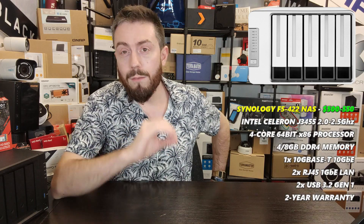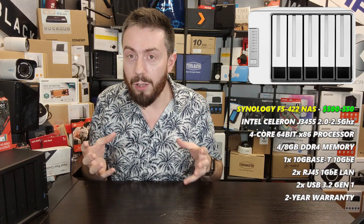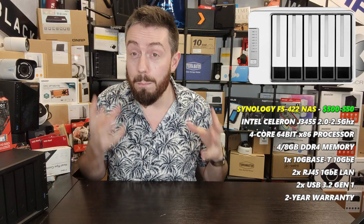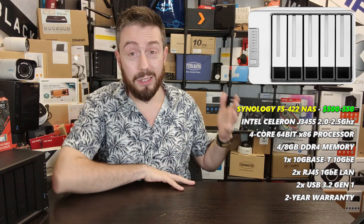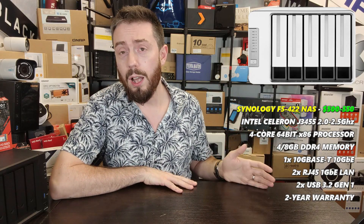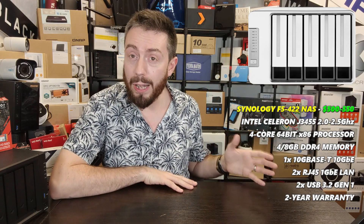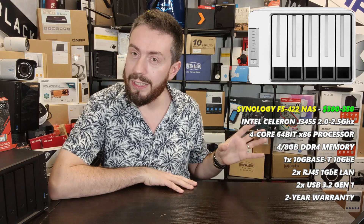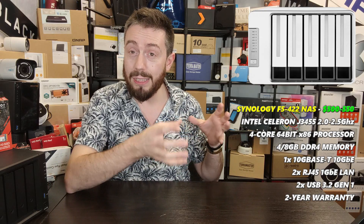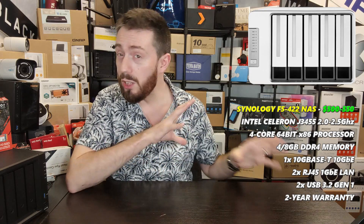By far one of the most value-for-money solutions in terms of 10G goes to TerraMaster — the incredibly budget-friendly brand we've talked about before. They've been a NAS brand in the background with one of the fastest evolutions of all the brands I've discussed.